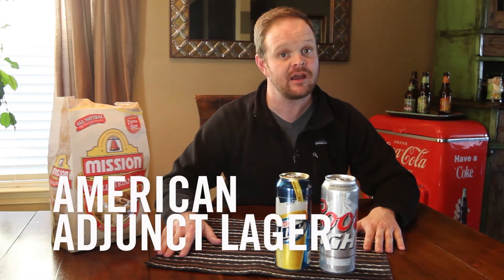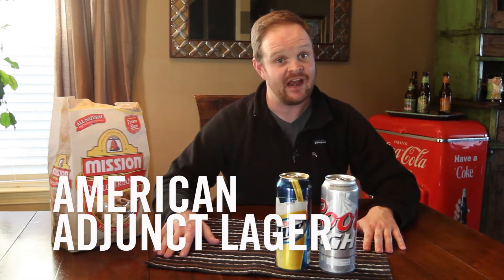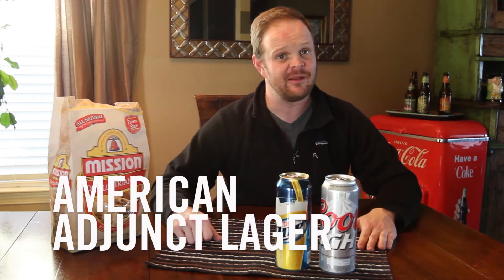Welcome to In Pursuit of Beer. My name is John Otchen, and today we're talking about one of the most popular styles of beer in America — the American Adjunct Lager. And as unfortunate as that is, this style of beer is not going away any time soon.